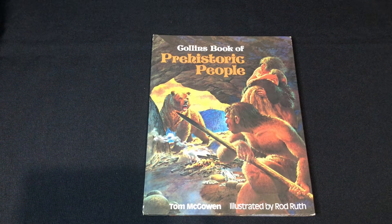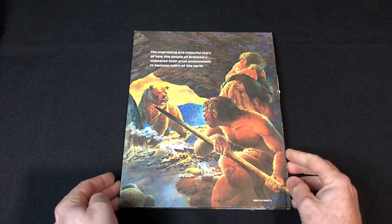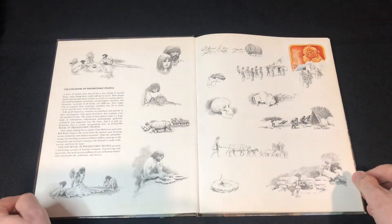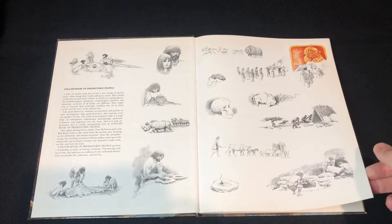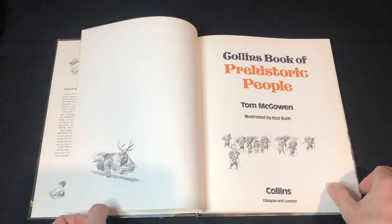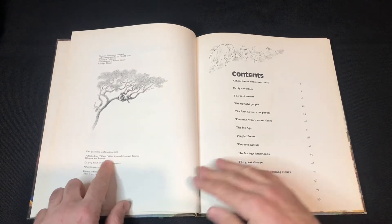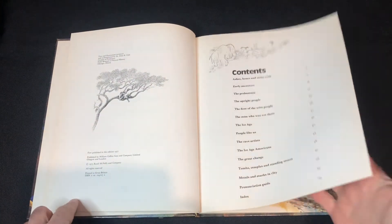Welcome back everybody. We've got another vintage book to have a look at today — it's the Collins Book of Prehistoric People by Tom MacGovan, illustrated by Rod Roof. No copyright intended, all artwork belongs to their owners. I've already reviewed the Collins book on dinosaurs, so please check out that video. This one's from 1977, so very, very old — 45 years old. A lot of great artwork.